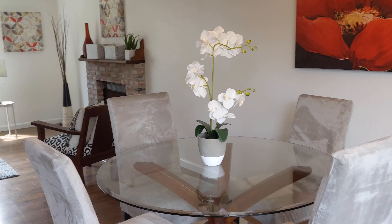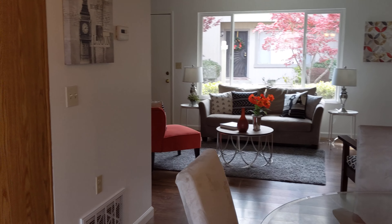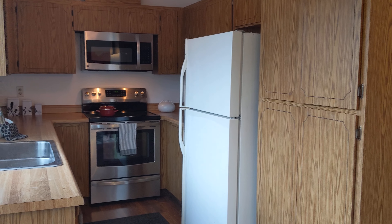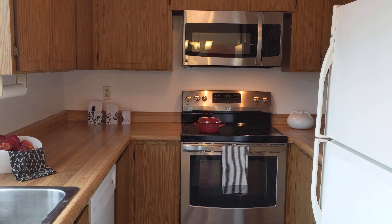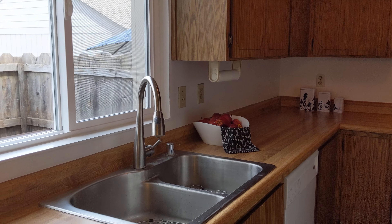It's nice and open down here on the main level. The kitchen has the stainless microwave and oven and it has a newer style faucet as well.